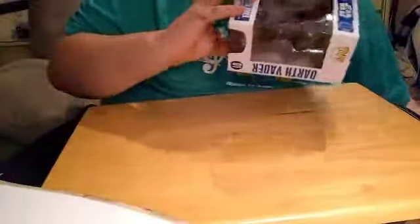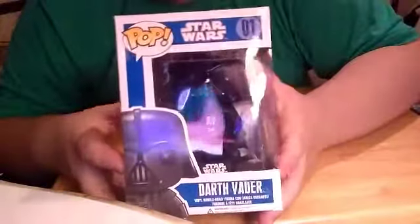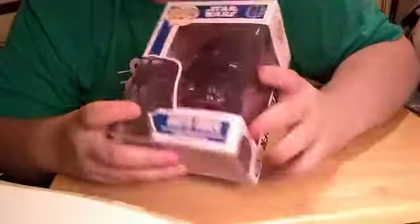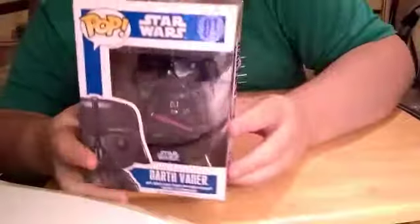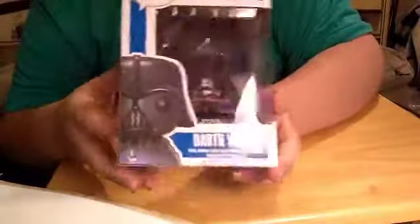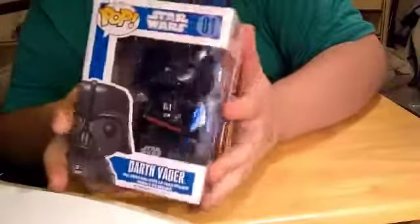It came in some nice bubble wrap so it was good and safe. Here it is — Darth Vader Series One, and it's number one. When I saw this I had to get it. They got like three different ones: one with a lightsaber, which is the one I got, one without a lightsaber, and one without his helmet. But when I saw this figure, I had to get it.